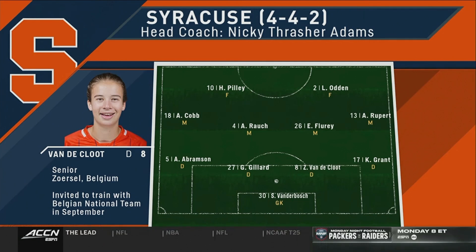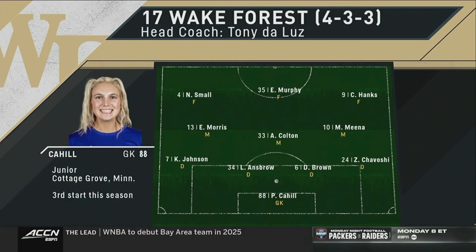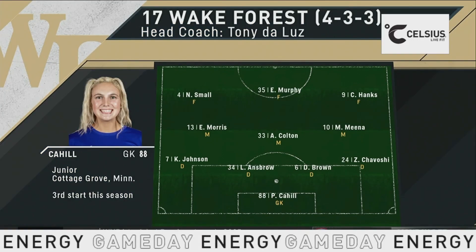One of the players we need to watch tonight is Zoe Vandekloup, back from international duty with the Belgian national team. She'll slot in as a center back, making just her third career start. She's the third-string goalkeeper for these Demon Deacons coming into the year.